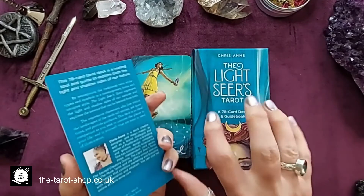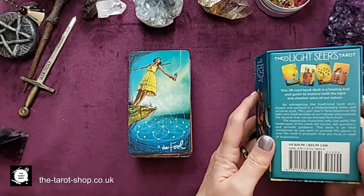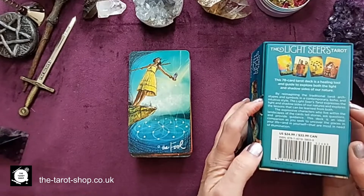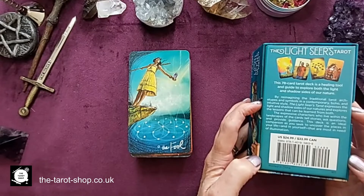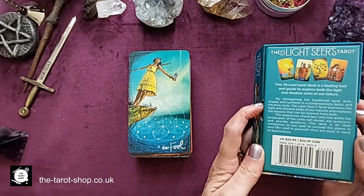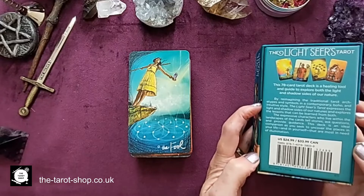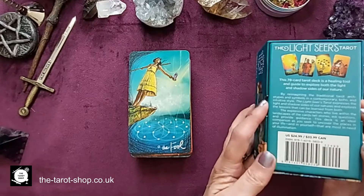The Lightseer's Tarot — this is the guidebook, and there you've got Chrisanne. The box says this 78-card tarot deck is a healing tool and guide to explore both the light and shadow sides of our nature. By reimagining the traditional tarot archetypes and symbols in a contemporary, boho and intuitive style, the Lightseer's Tarot expresses the light and shadow sides of our natures and explores the lessons that can be learned from both. The expressive characters who live within the landscapes of the cards tell stories, ask questions and provide guidance. This deck is an ideal companion as you seek to uncover the places in your life and in yourself that are most in need of illumination.